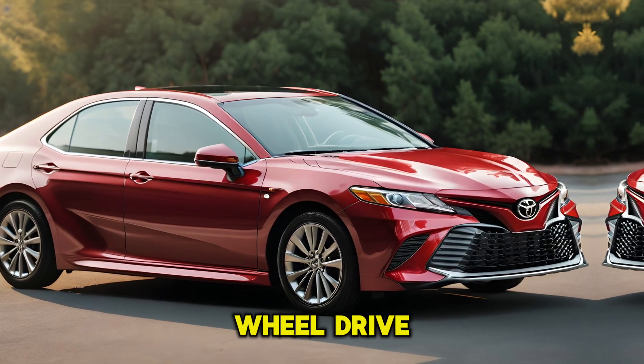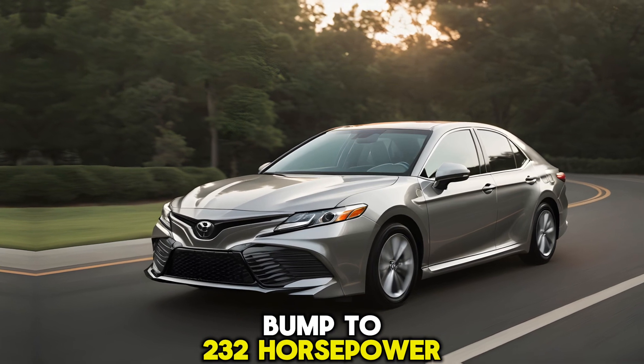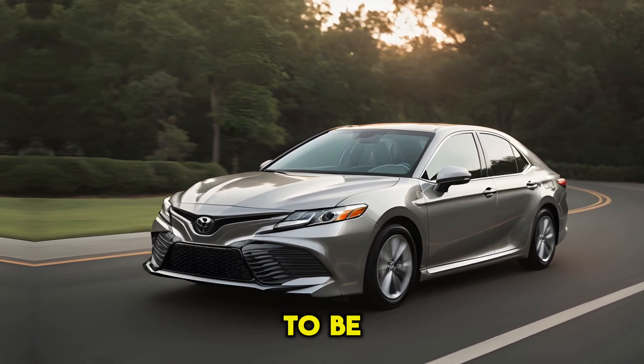Opt for the all-wheel drive version and you get a bump to 232 horsepower. Fuel efficiency is expected to be outstanding.